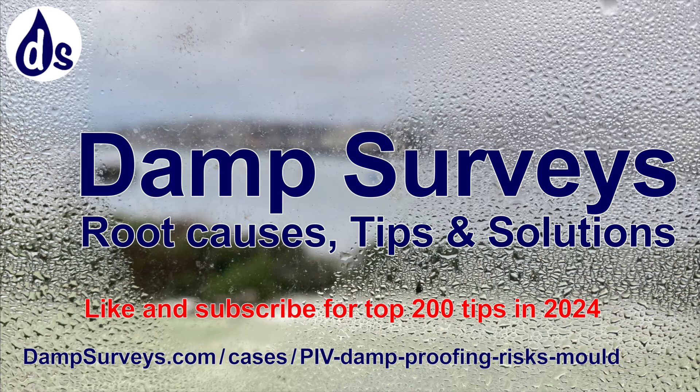In summary, the damp issues are primarily vapour and condensation caused by excess vapour not being extracted properly. The PIV is blowing air from the drying clothes onto the cold wall in the living room. The property has been damp-proofed - the impermeable plaster reduces the natural buffering of vapour in walls. The tenants are working from home predominantly, which increases the amount of respiration. All in all, they must increase use of the provided ventilation and use a dehumidifier whenever drying clothes internally.